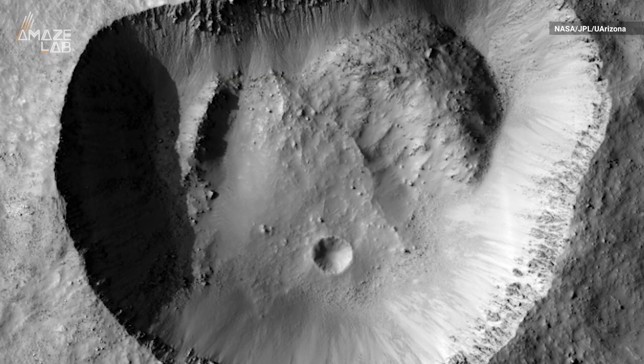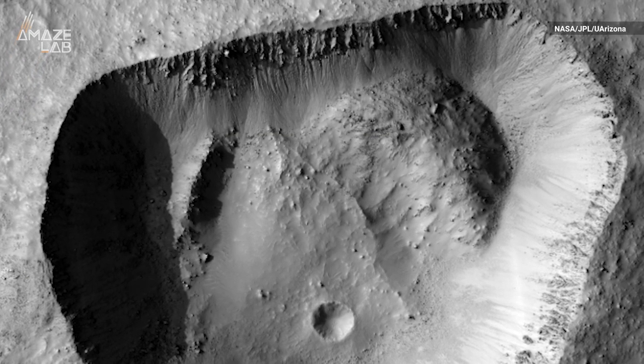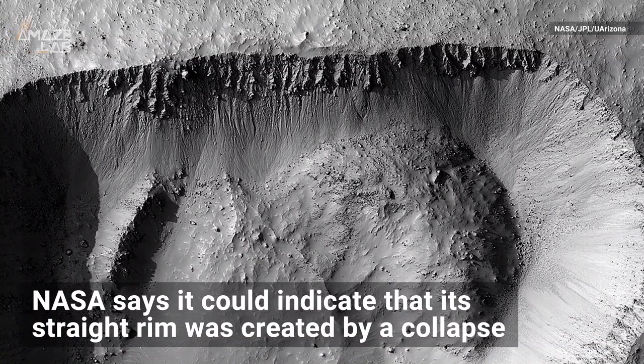But there's another possibility. Check out the piles of material in the northwest and northeastern corners of the crater's floor. NASA says it could indicate that its straight rim was created by a collapse.